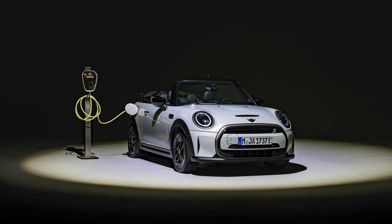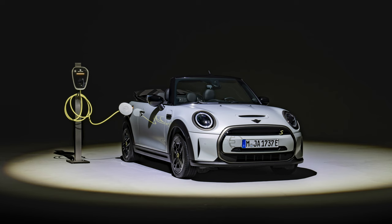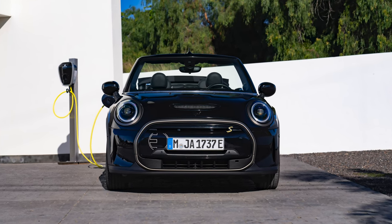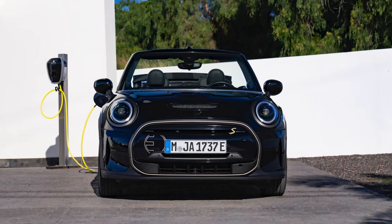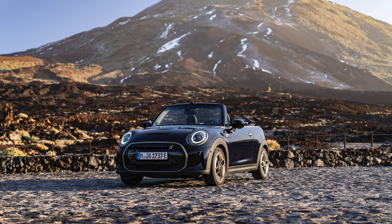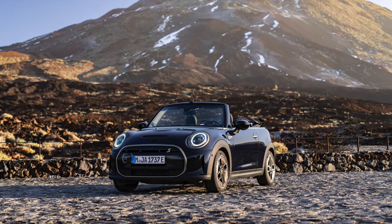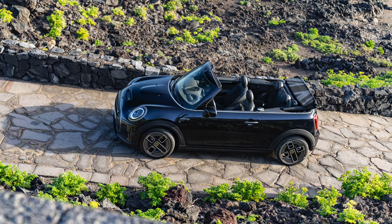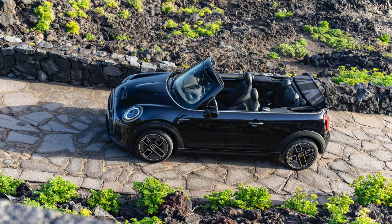The MINI electric convertible will be produced in a limited run of 999 units alongside the conventional MINI convertible in the Netherlands. With just 150 models destined for the UK, the vehicle will be available from April 2023 and priced at £52,500.